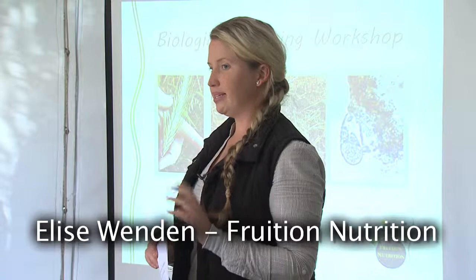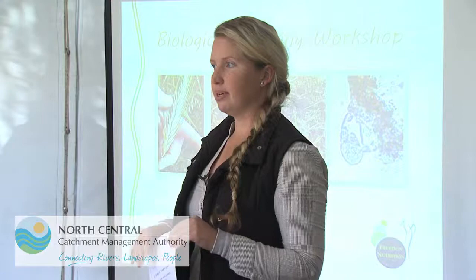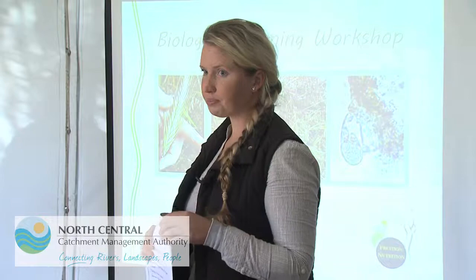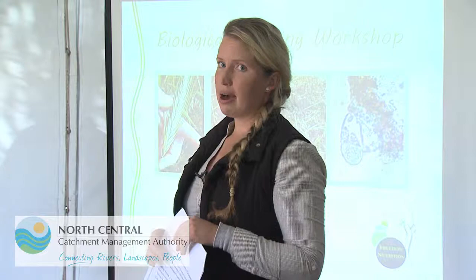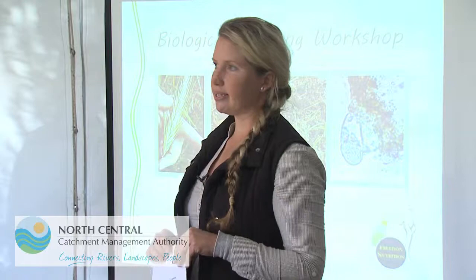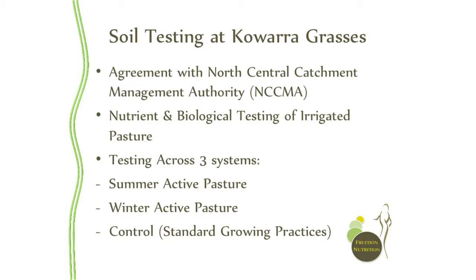One of the benefits of having today's workshop here with Tim is that we have done two soil tests so far and we're doing a third one either today or over the next couple of days, which will give us some data to work on between the different pasture systems that Tim's got growing here. We've taken one sample in summer active pasture back in February, one over the last couple of weeks in the control paddock, and one in the next week or so which is going to be winter active grasses — hoping to get some variation in the data to show whether there's any difference between those different systems.